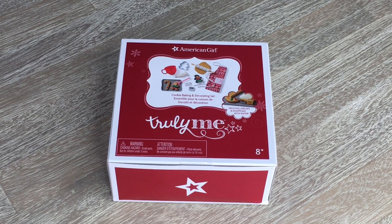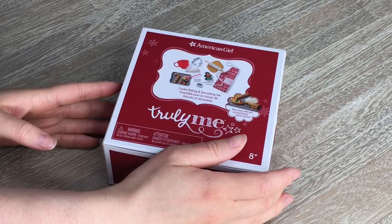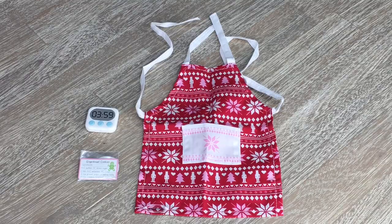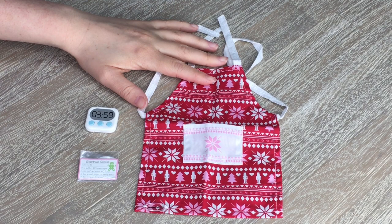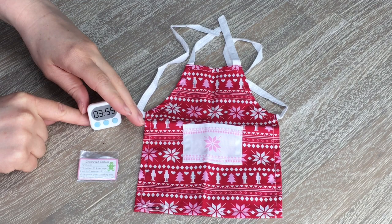A really popular holiday tradition is baking cookies, so I'm really excited American Girl released the Cookie Baking and Decorating Set from the Truly Me line. It's quite a heavy set. First off we have the apron — the pattern is so pretty with a small pocket on the front. I love the red, pink, and white theme with nutcrackers and snowflakes. There's also a timer already set to a time with three buttons and a stand at the back so you can stand it up on your doll's kitchen table while waiting for the cookies. And we also have a recipe card.